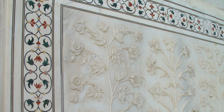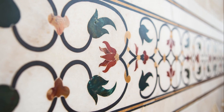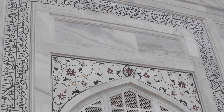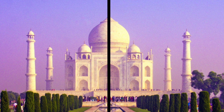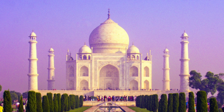Precious and semi-precious stones were brought from other countries and used to make the almost life-like floral inlays on the walls, as well as the calligraphy. We often find beauty in symmetry, and maybe that's one of the reasons why we find the Taj Mahal so pleasing to the eye.